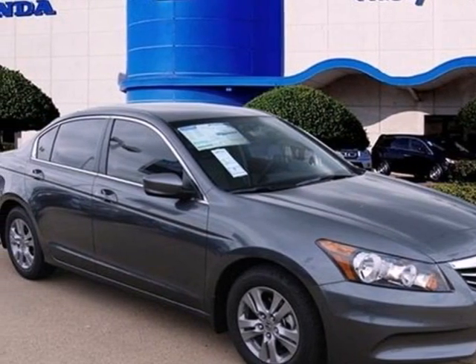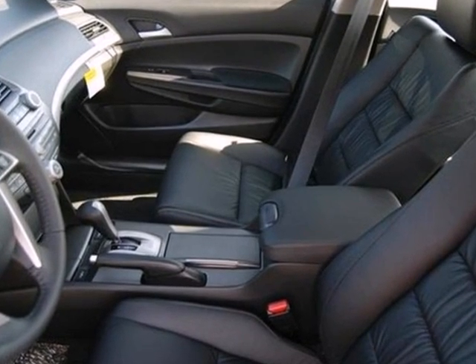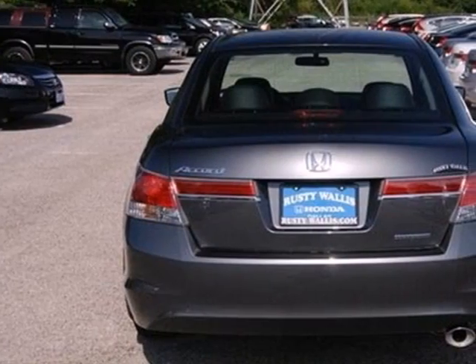Here's the 2012 Honda Accord Sedan. This Sedan strikes a brilliant balance of performance, value and efficiency into a stylish head turning package.